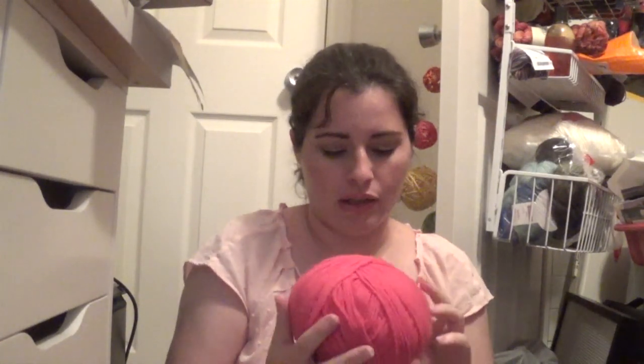I already have three skeins of this one — it's the same Eco-Brite. By the way, the label says bulky number 5, but I actually think it's a number 4 — I'm going to swatch with it. This one is in the color bright pink, and I have three others of these that I bought at another store. I'm also okay with this pastel pink because I'm going to be using it along with another shade of pink.